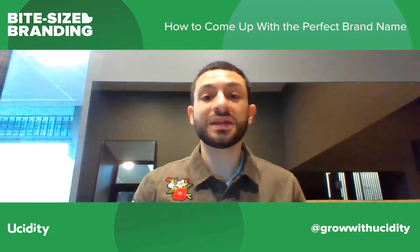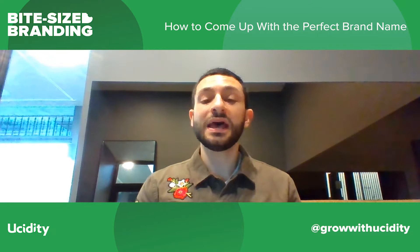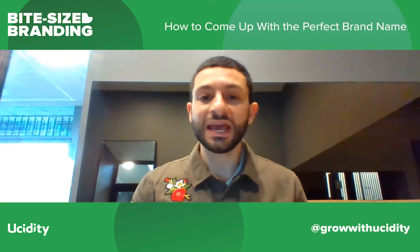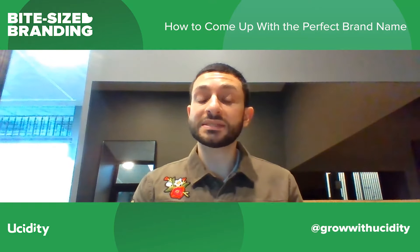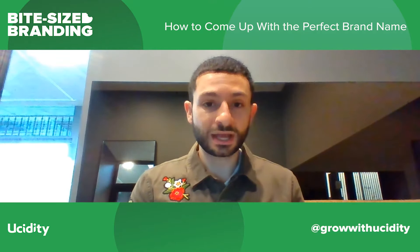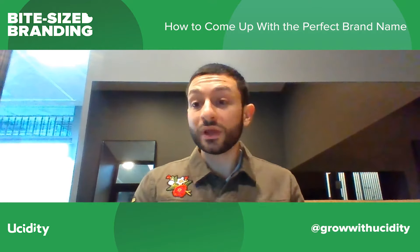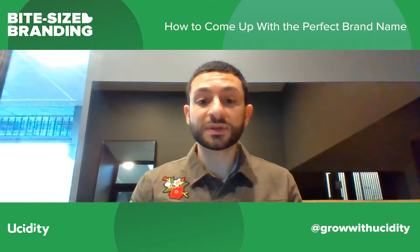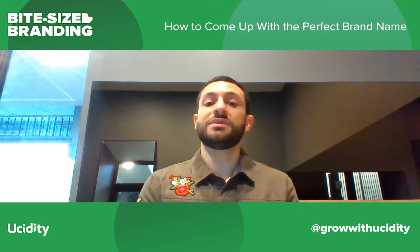Hi everybody and welcome to another Bite Size Branding where we cover a subject in branding in five minutes or less. My name is Bernard from Ucidity and today I'm going to do a special article about a subject that recently came up with a client. They asked me how do you come up with a brand name — we offer a brand naming service, but I said there are a couple of little rules you can follow, so I thought I'd share them with you today.